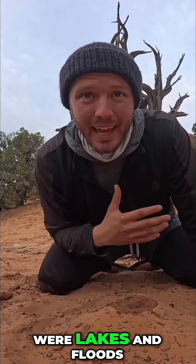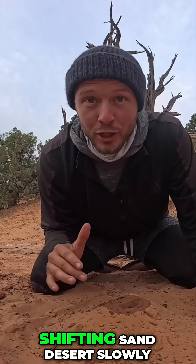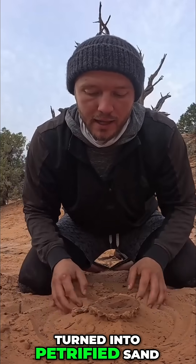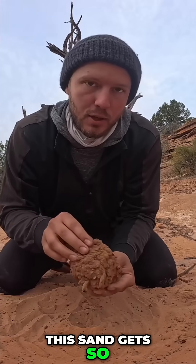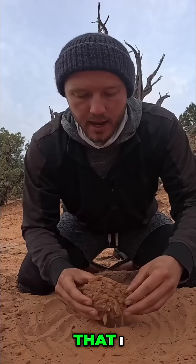Essentially what happens is there were lakes and floods that came through, rains that came through, and this shifting sand desert slowly turned into petrified sand dunes. You can see how that sand sticks together — it gets so hard you can actually pick it up. And now this is a little sand boulder that I have.